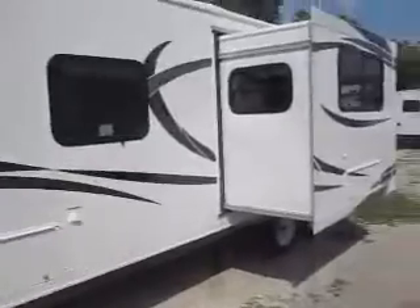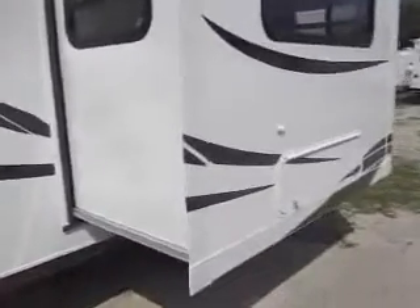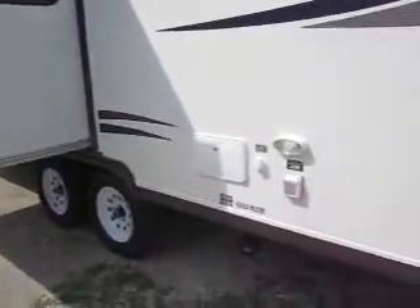This is the 240 model, and as you can see it's got a super large slide out here for the full 36 inch interior expansion. It's a four point slide out system, so it's got tracks on all four corners of the slide out room, making it go out perfectly evenly every time.